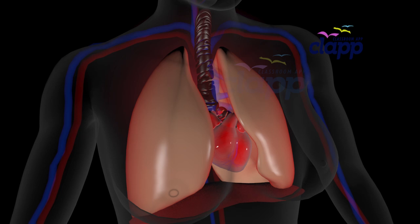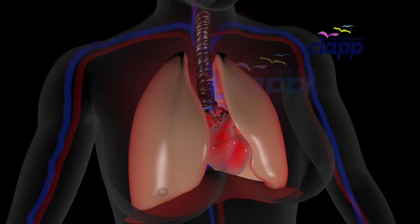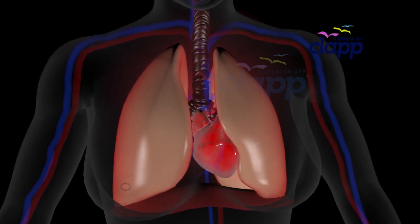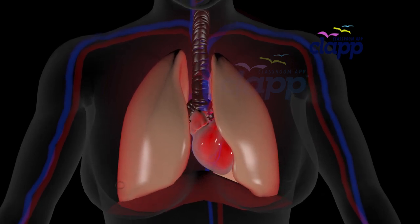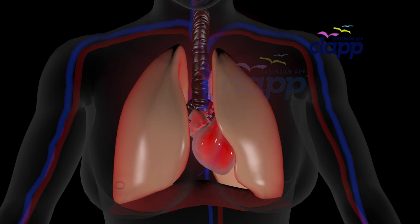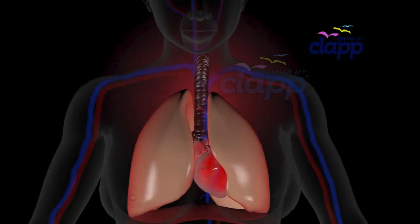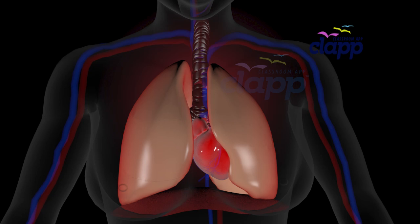Your lungs are spongy, air-filled organs inside your chest. You have two lungs, but did you know they are not the same size? Your right lung is bigger because your heart sits slightly to the left, making your left lung smaller. But the difference doesn't stop there — let's explore their lobes.